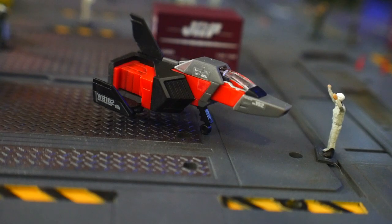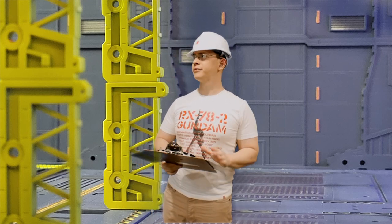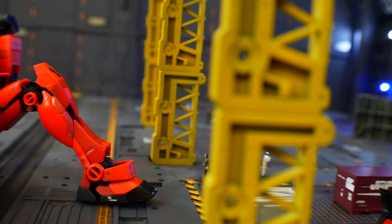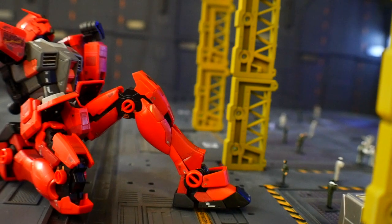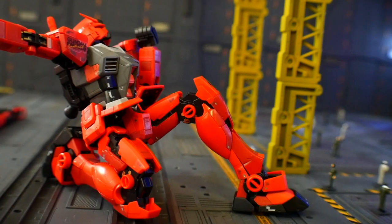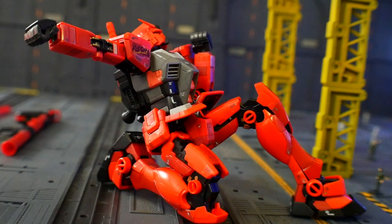One thing that accompanies this mobile suit is the core fighter — it can fold up and fit right into the mobile suit itself, or it can be piloted separately. In terms of articulation, there's full range of movement: the head moves all around, the body can shift, thrusters can move, and the legs move freely. The joints are a little bit loose, but they're tight enough to hold a static pose, so there shouldn't be any issues. If you do encounter those, just get them tightened up.